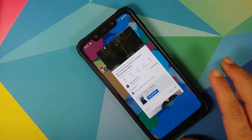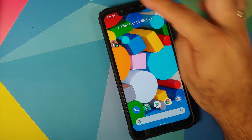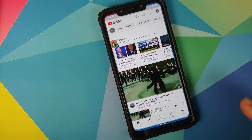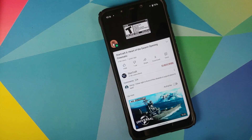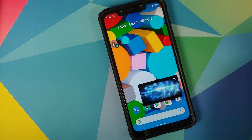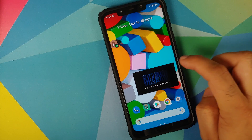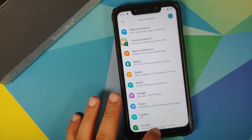Going to the home screen to test picture-in-picture — it says PiP is unavailable for music. Trying a Starcraft video and going to the home screen — there it is, picture-in-picture is working absolutely fine. You can drag it around and with Android 11 you can also resize this window. No issues to report with picture-in-picture.